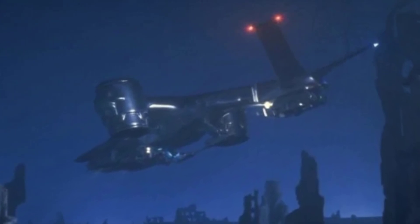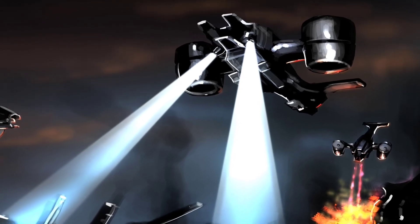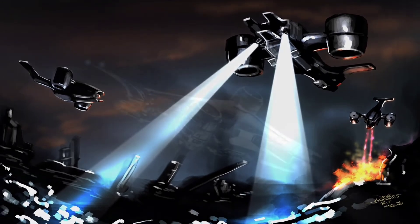Thanks for watching my video on the Aerial HKs from the Terminator movies. Let me know what you thought about the design and which movie is your favourite — mine is the original. Thanks again, and I'll see you in the next video.